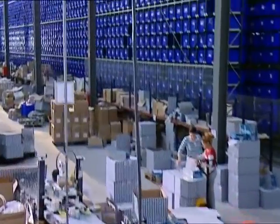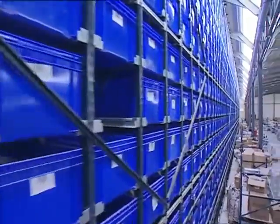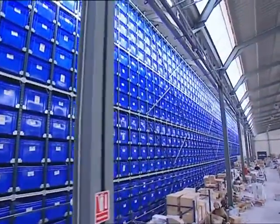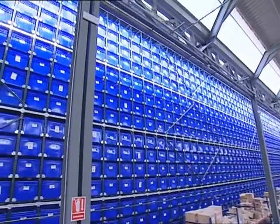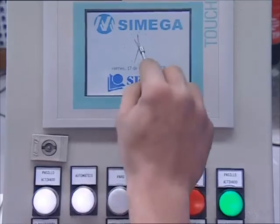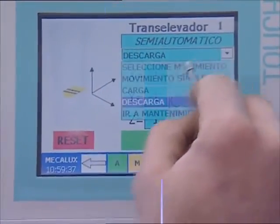The capacity of the warehouse equates to approximately 3,000 boxes. Implementing barcoding minimizes errors in preparation of orders. A simple and instinctive system enables users to operate in the warehouse without any type of complexities.